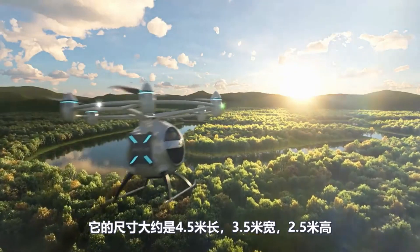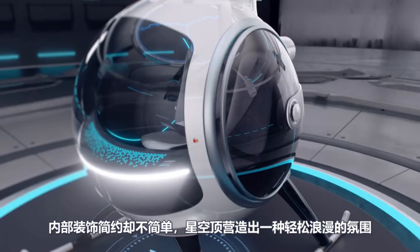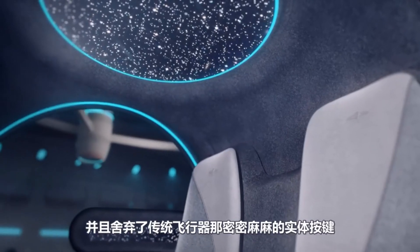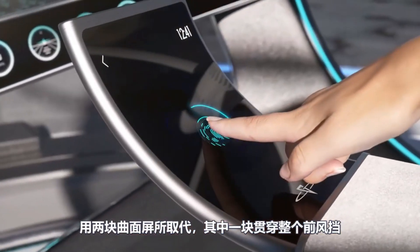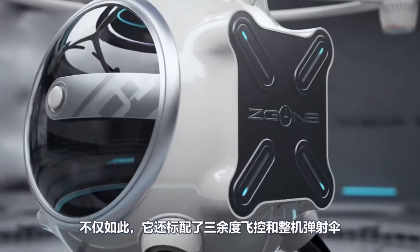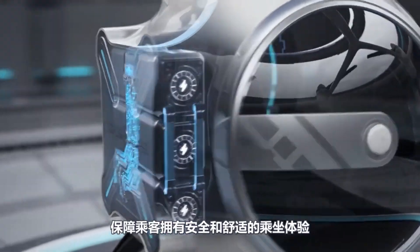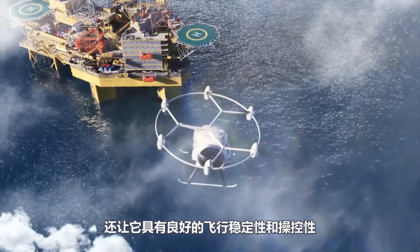The ZG1 is more than a means of transportation — it's a window into a future where limits don't exist and creativity and adventure abound. City dwellers have a versatile and accessible choice because of its fixed skid landing gear, which allows it to touch down practically anywhere, from rooftops to parking lots. Travel safety is paramount with three independent flight control systems and a ballistic parachute in case of an emergency. The ZG1 represents a future that is cleaner, faster, and more thrilling than the one we have now — it is more than simply an airplane.